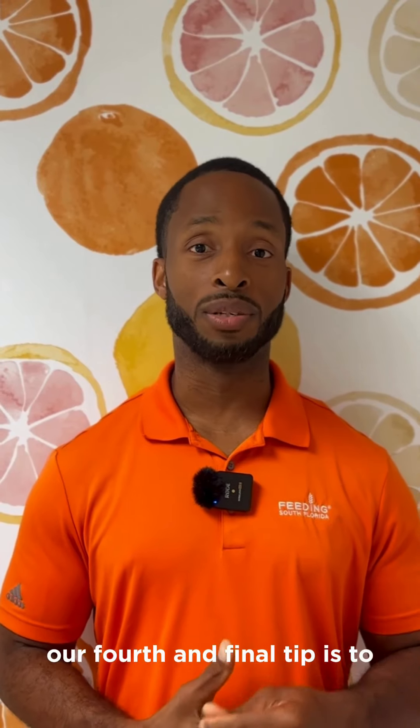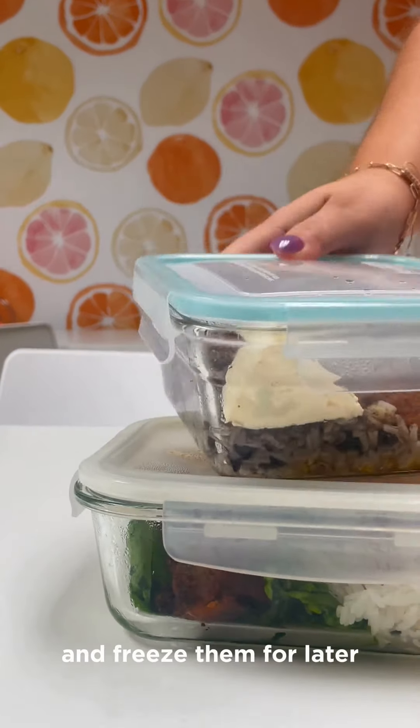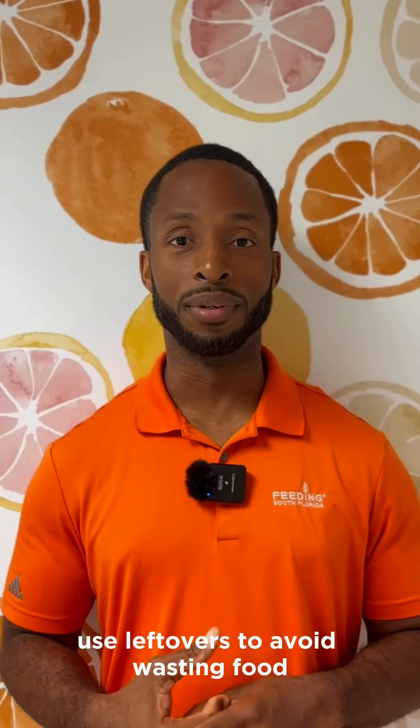Our fourth and final tip is: once you're back at home, cook large batches of your favorite recipes and freeze them for later. Use leftovers to avoid wasting food.